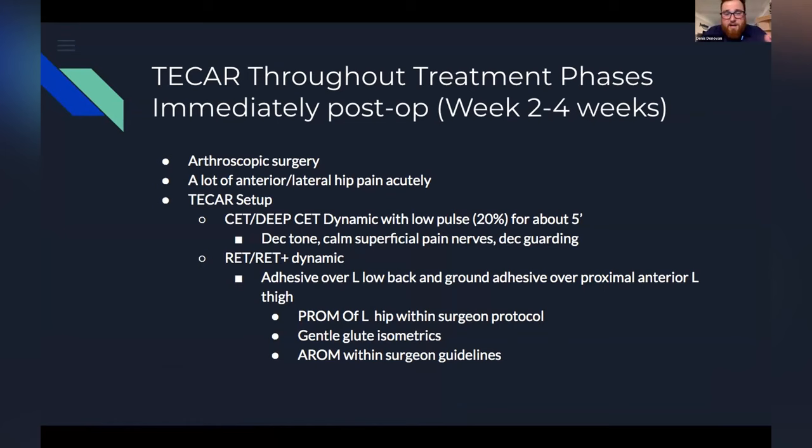So immediately post-op, weeks two to four — I'd like to point out it was an arthroscopic surgery, so I didn't really see the need to do too much with the mixed head. That's the three-pronged attachment that doesn't require ground for the most superficial dermal layers. However, she did have a lot of pain anteriorly and laterally. So the TECAR setup I would start with was CET — capacitive and deep CET — toggling a depth of two to three centimeters in the CET, three to five in the deep CET. I utilized low pulse; I wanted to reduce the thermal effect but did want to decrease some tone and calm some of her superficial pain receptor nerves and decrease her guarding, because per the doctor's orders, we had to get that hip moving.